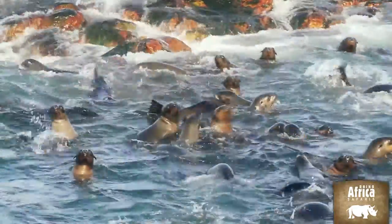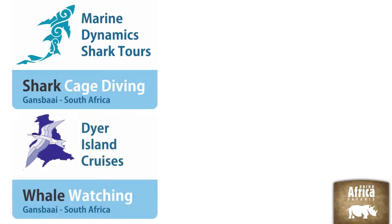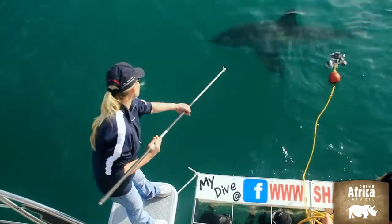At Rhino Africa, we recommend Marine Dynamics and Dyer Island Cruisers. Through the Dyer Island Conservation Trust, their commercial activities are used to fund critical marine conservation work.